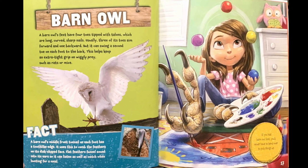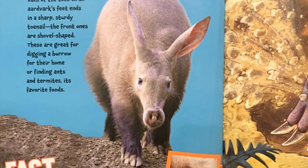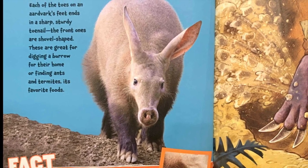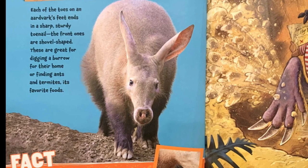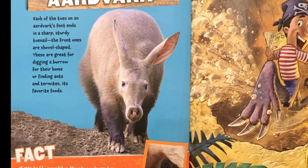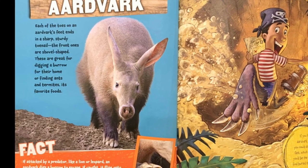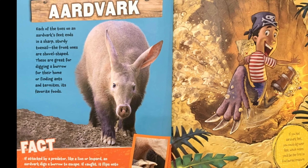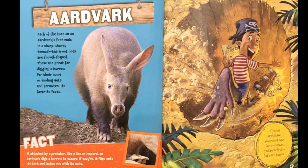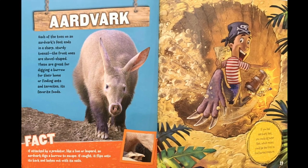Aardvark. Each of the toes on an aardvark's feet ends in a sharp, sturdy toenail. The front ones are shovel-shaped. These are great for digging a burrow for their home or finding ants and termites, its favorite foods. Fact: if attacked by a predator like a lion or leopard, an aardvark digs a burrow to escape. If caught, it flips onto its back and lashes out with its nails. If you had aardvark feet, you could dig super fast, which means you'd be the first to find buried treasure.